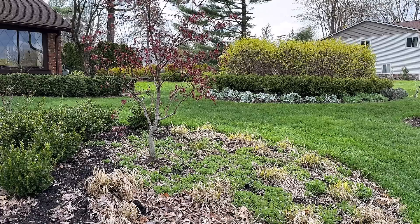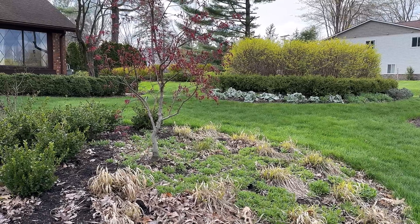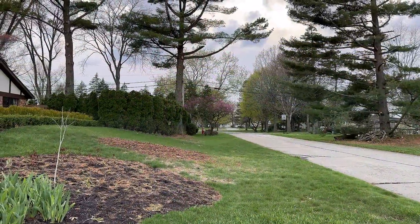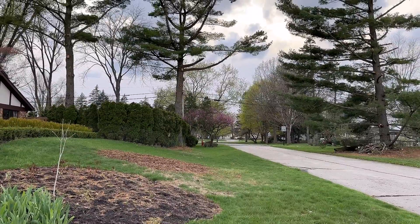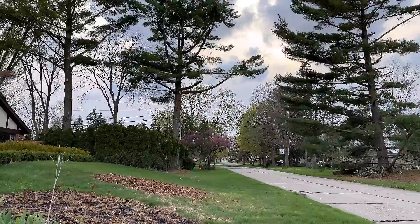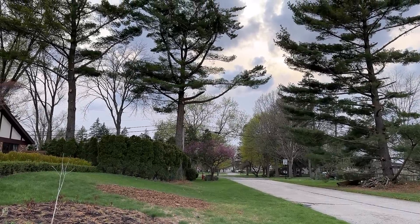Springtime in Michigan is a fickle thing, so the fact that the leaves on this Japanese maple aren't frost damage makes me very happy. We had a really bad ice storm that really took a toll on the white pines on our property and also my neighbor's, and you can see the trees are looking really bad, and one of the trees in the front actually needed to be removed.